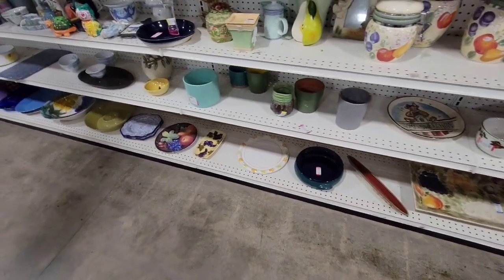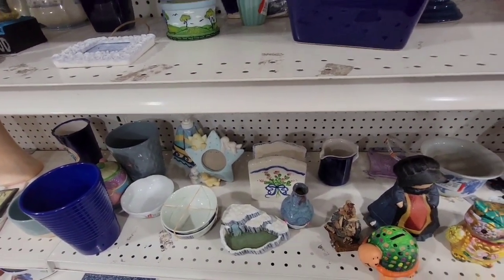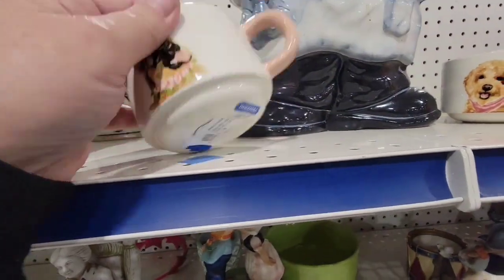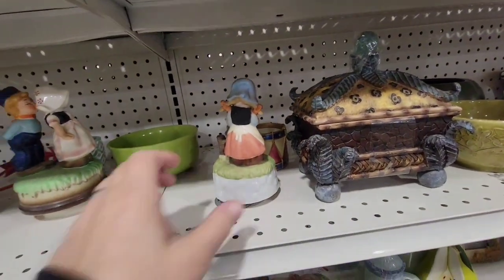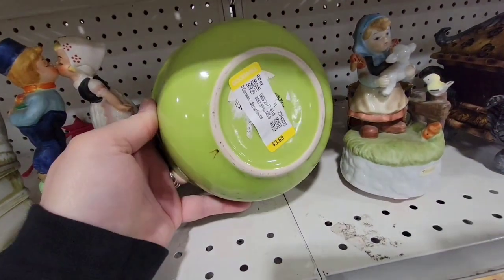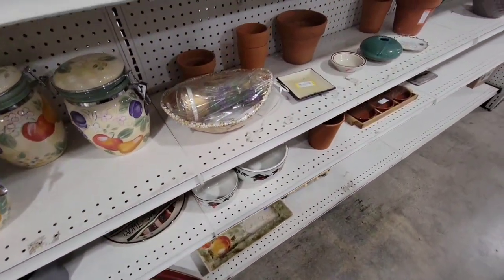I'm going to do a little backtrack on the other side and check the little tchotchkes. Oh — scary dolls. Look how cute, a little doggy cup! Those were so cute. I really wish they wouldn't put the price tag over the maker — it would make it a lot easier for us resellers. But that's probably why they have it over the maker — so it makes it harder for us.